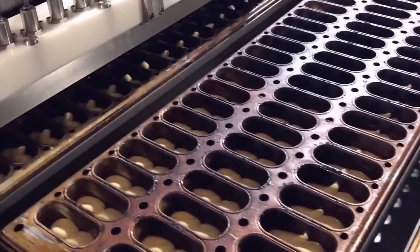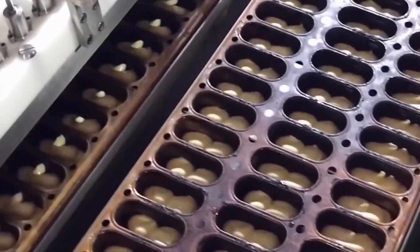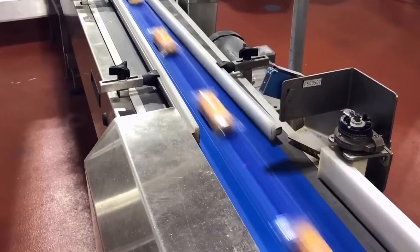Twinkies are a national treasure, just ask Woody Harrelson. The iconic treat starts as batter squirted into baked trays before vanilla cream is injected into the mix. After spacing and separation along a series of conveyor belts, the Twinkies are wrapped, packed, and boxed for delivery.